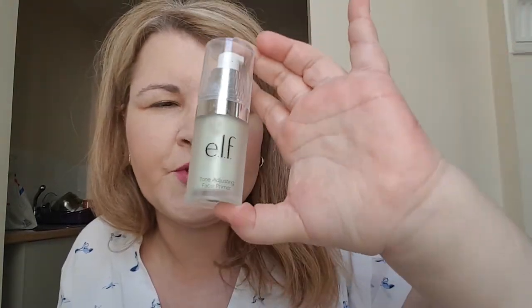The Tone Adjusting Face Primer is supposed to reduce redness — you apply it evenly. Warning: the packaging is deceptive — you get a really big package but very little product inside, which lots of reviewers on the website mention. Do I notice it reduces redness? Maybe just a little bit; it doesn't do anything amazing. I'm still red. That said, I like the cream texture and I will be repurchasing it.